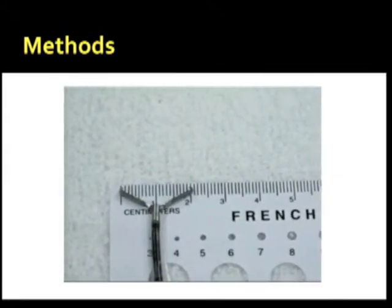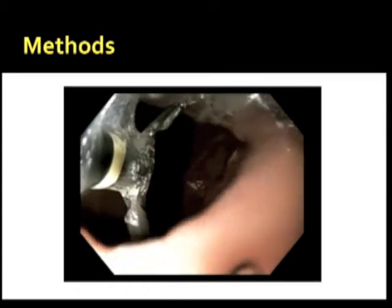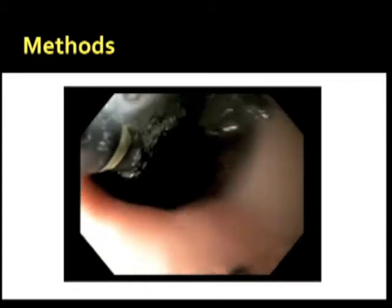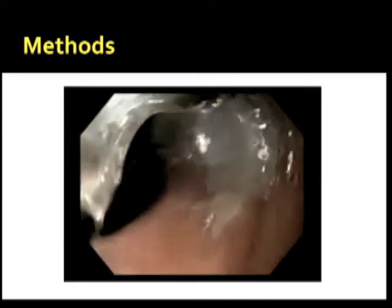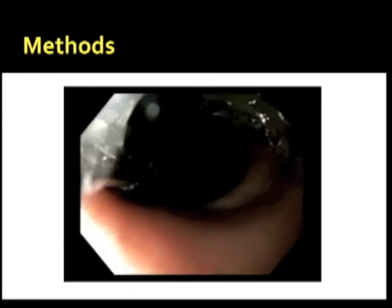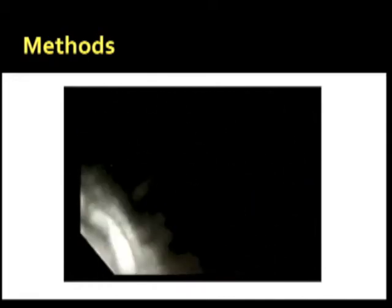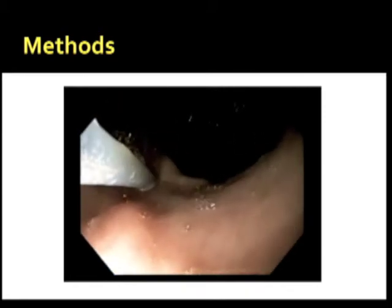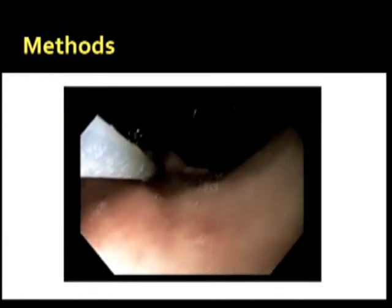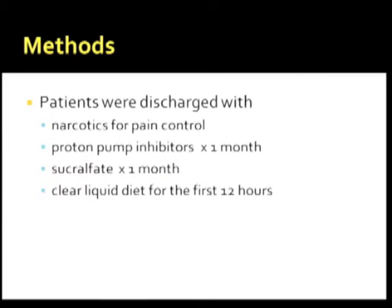This brief video shows a red tooth forceps being measured before introduction through the working channel — measuring about 20 millimeters — and you can see the dilated gastrojejunostomy. A standard needle is then used to inject the sclerosing agent starting inferiorly in the submucosal plane and going circumferentially. One to two ml of sodium morrhuate is used per procedure, and you can appreciate the formation of a bleb in the submucosal plane, which is important to recognize. Patients were discharged with narcotics for pain control, proton pump inhibitors for one month, and sucralfate.